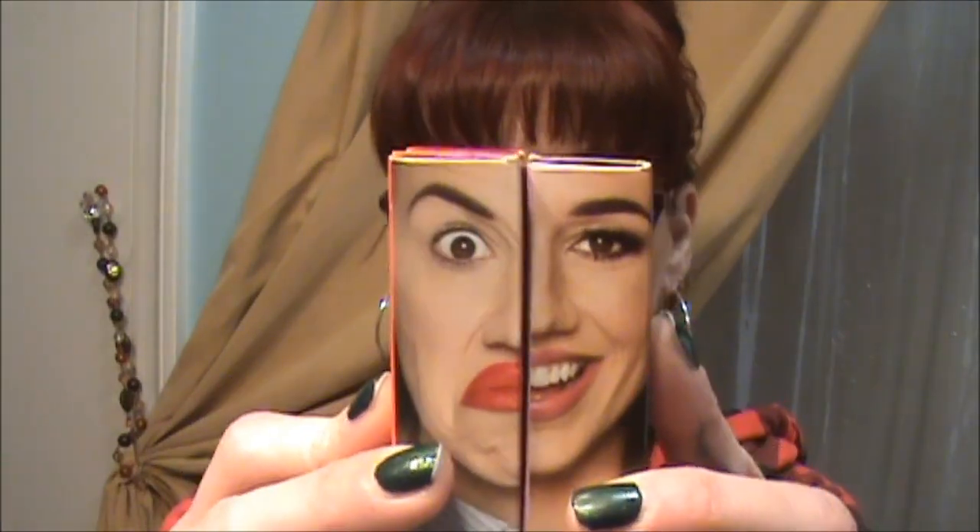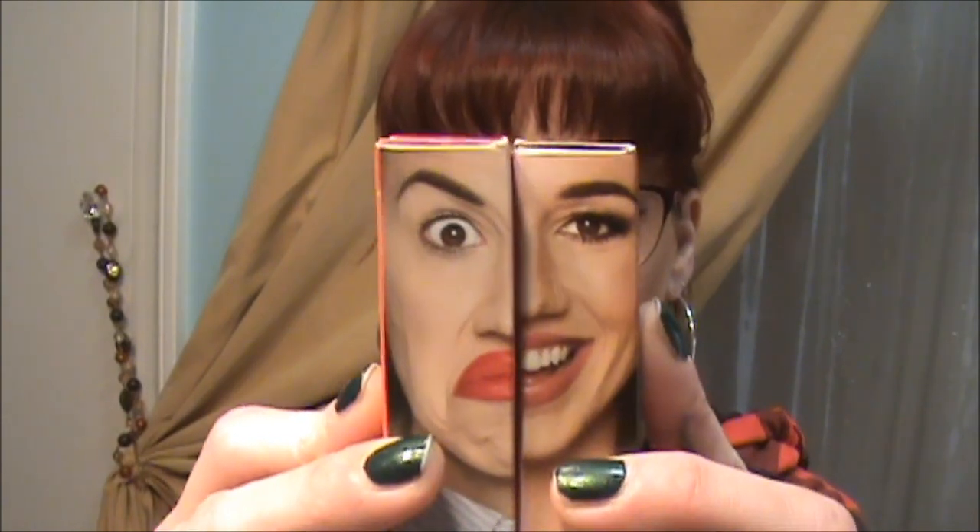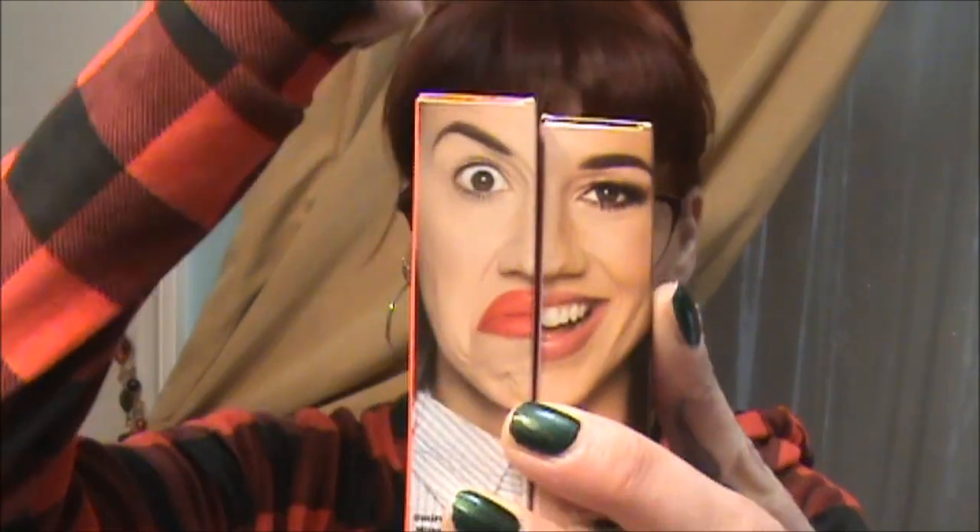Hey guys, how's it going? Danny here, and this week as promised I will be going over and reviewing the Miranda and Colleen lipsticks. Oh look, it kind of looks like my face — oh my gosh, this is my face!